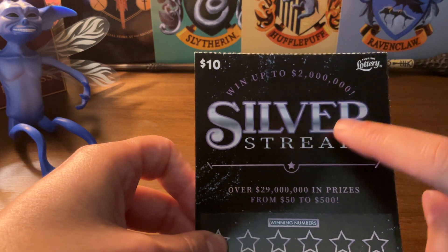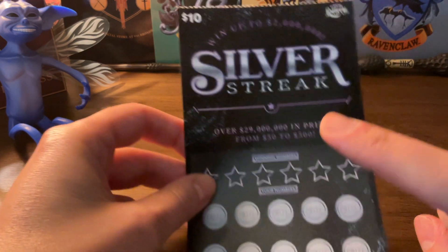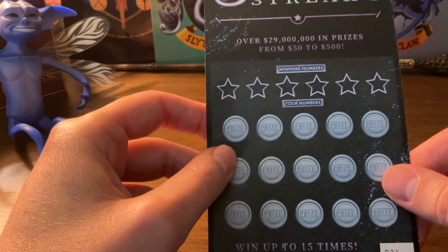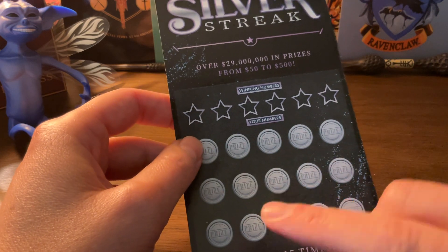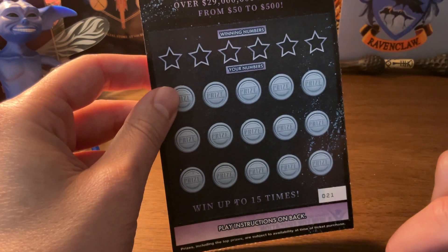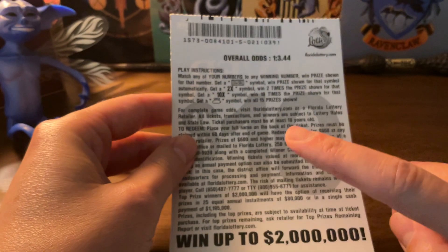You can win up to $2 million. This is the $10 scratch off ticket, with over $29 million in prizes from $50 to $500. The objective is to match your numbers to the winning numbers. You can win up to 15 times. The instructions are in the back, as always.